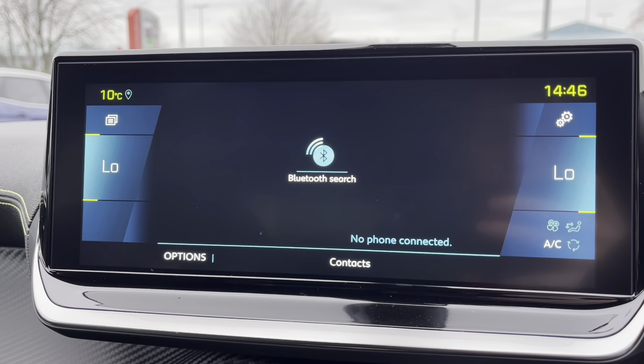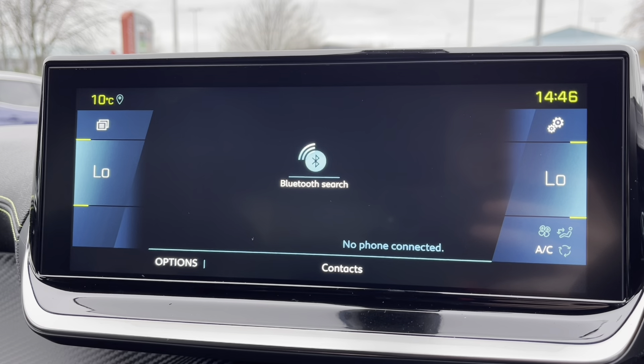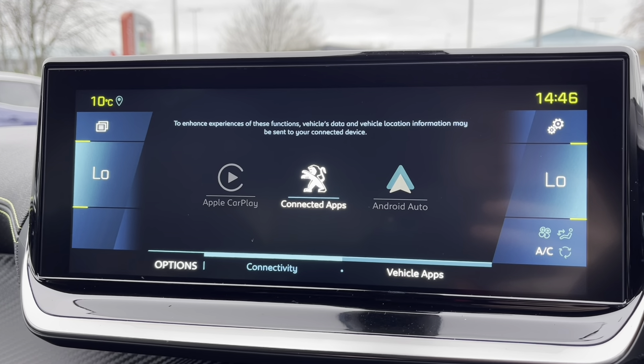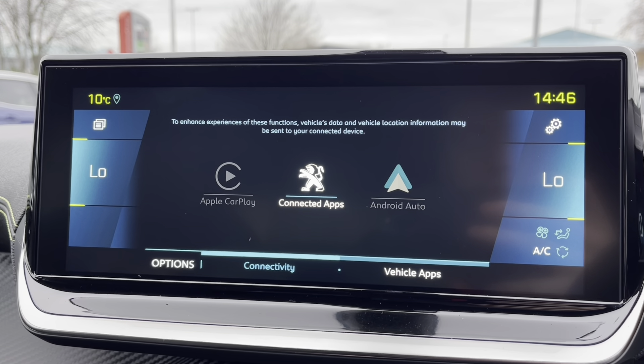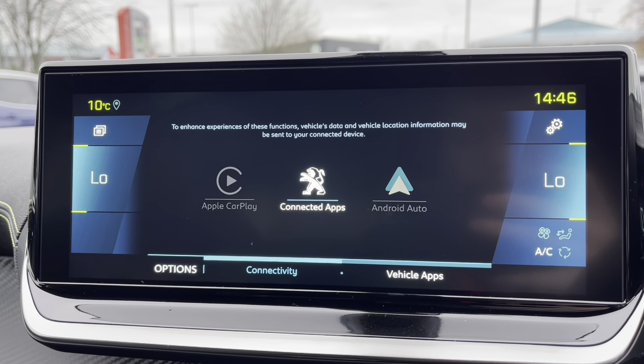This car is also fully equipped with Bluetooth, which is ideal for connecting your phone to receive phone calls, text messages, or displaying images on the big screen. You can also connect your phone via Android Auto or Apple CarPlay for Google Maps or other Android and Apple services on the 10-inch capacitive touchscreen.